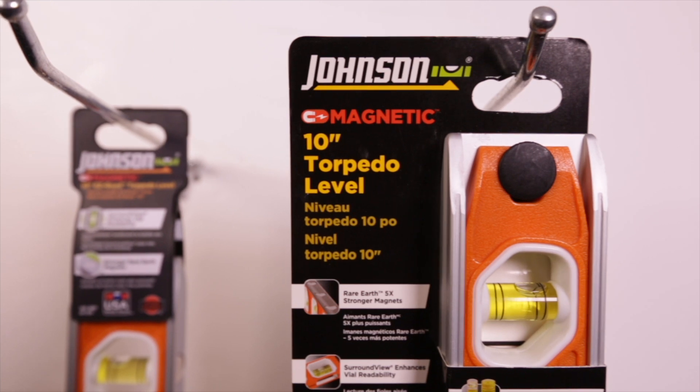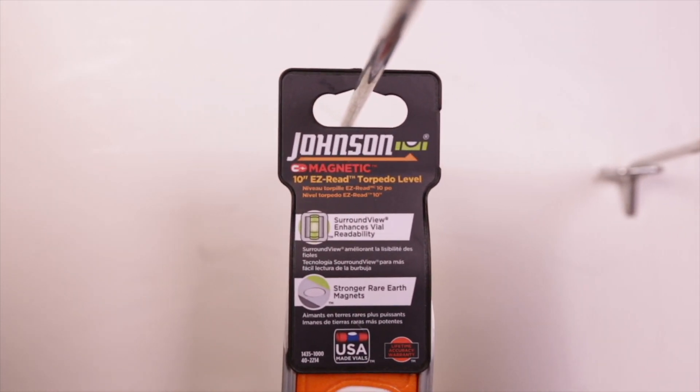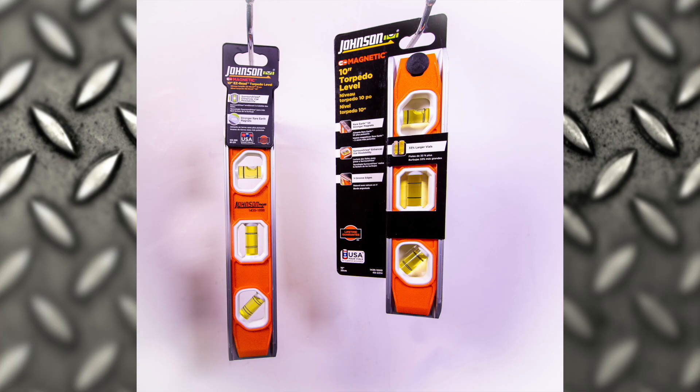3D printing has allowed us to keep more functions in-house, including packaging design. We were working on a project where we had some advantages to going to a different style of packaging. One idea was to reduce the POP display size, which allows us to get more product in the same space. Using 3D printing, we were able to take an idea and through multiple iterations within about a week's time, we had a finalized design — fitting twice as many products in the same amount of space.